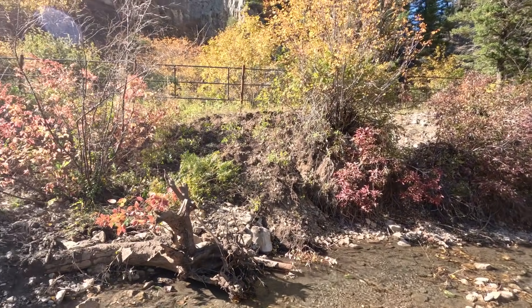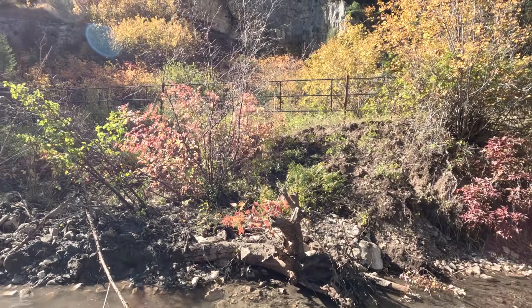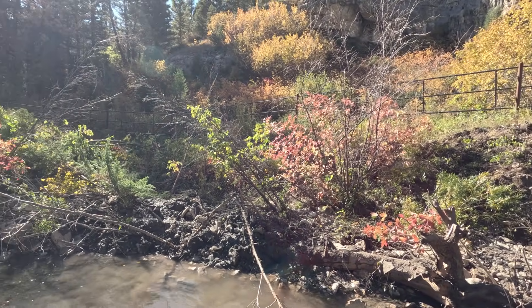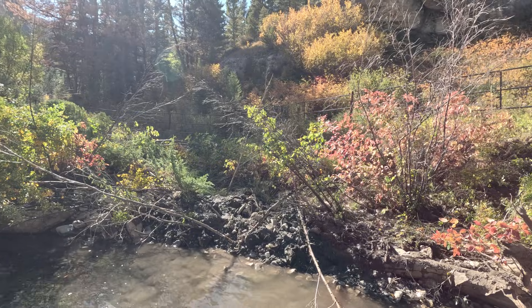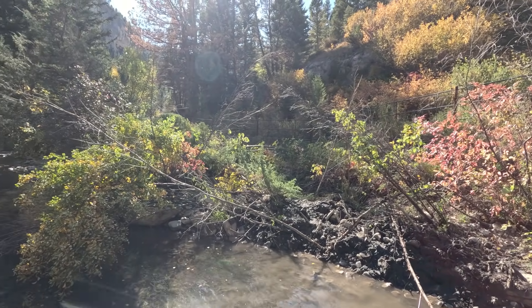Crossing 17 — the highest crossing before the road closure. We just got done restoring the stream bank. Here in a year or two, you won't even know that a road was ever there.